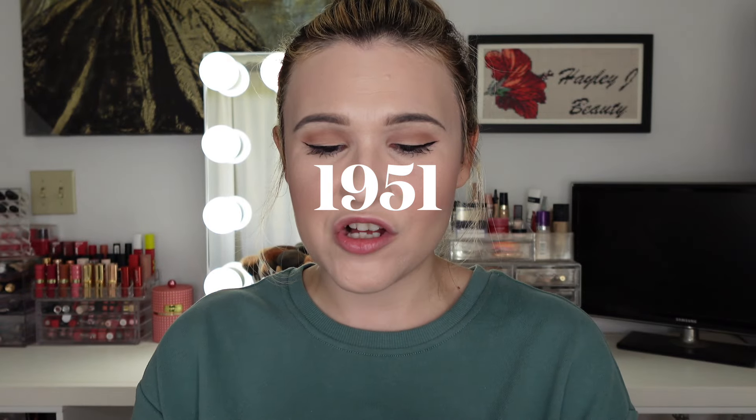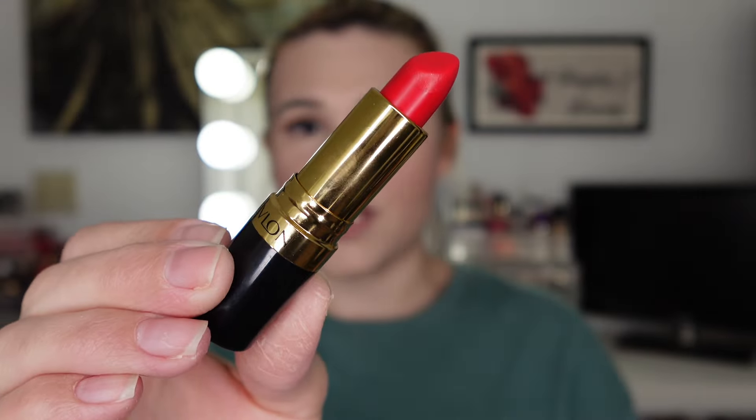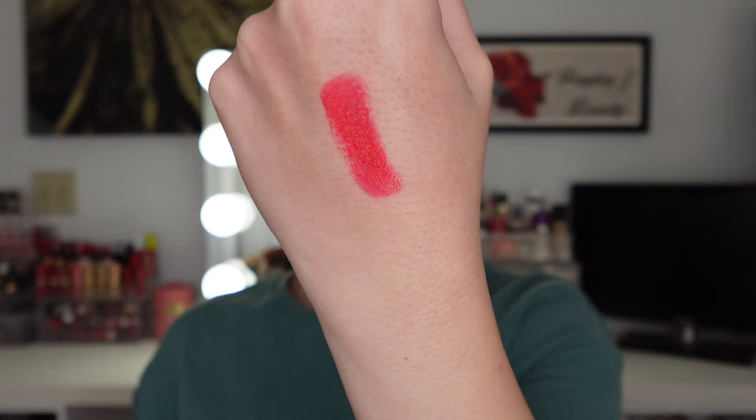The oldest shade I was able to find is from 1951 and it is called Love That Red. All of these are from the Super Lustrous line, which is actually not the original formula — I believe it was just the Lustrous and then they came out with the Super Lustrous later, but the actual shades are the same. This first one, Love That Red — this looks gorgeous. It's coming off a little more orangey red in the camera than in real life. This is really pretty — kind of a pinky corally kind of red.